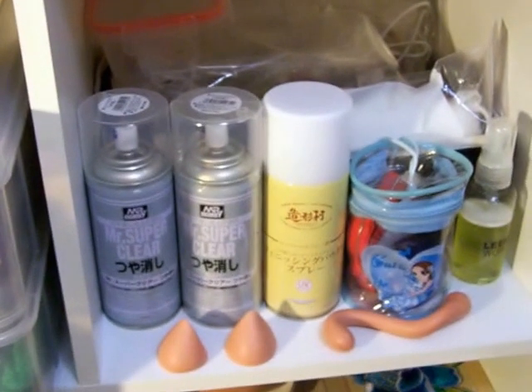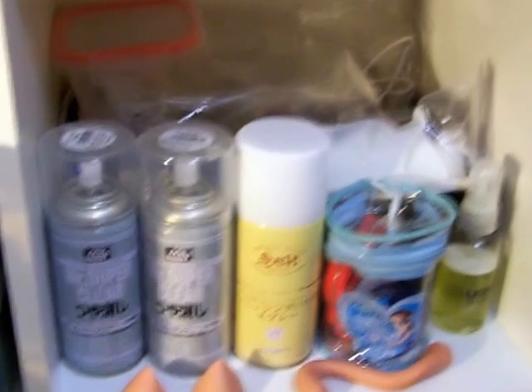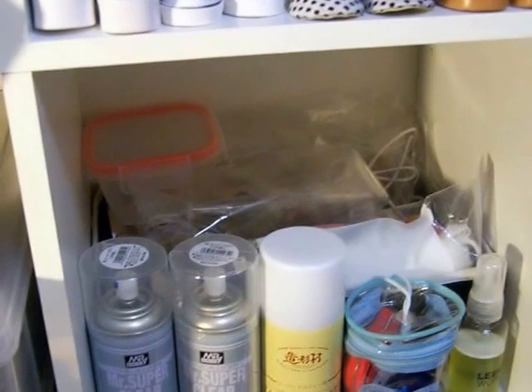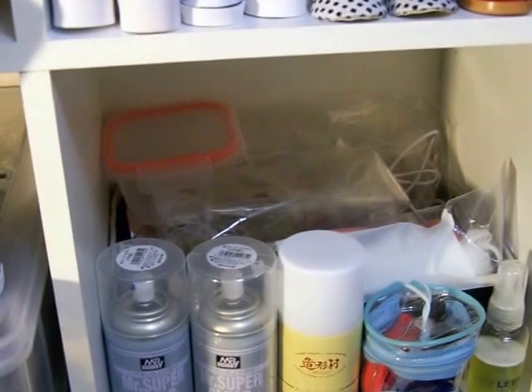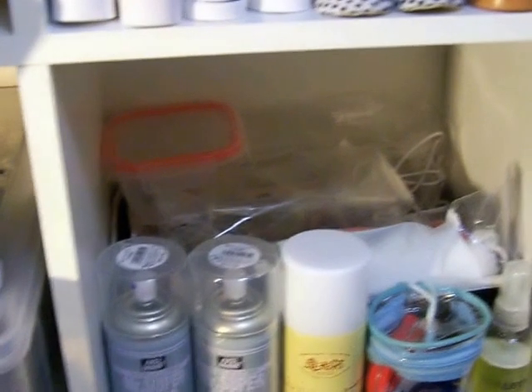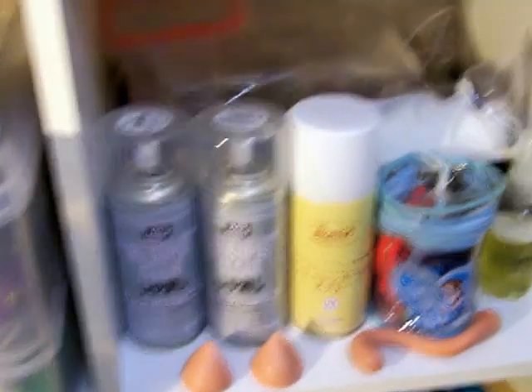Over here I have MSC and whatever the other sealant is called — I forget it, I can't read because it's in Japanese — but it's the Volks spray. And back there is a mess of like elastic, eye putty, and trimming for doll clothes — just a bunch of maintenance stuff.